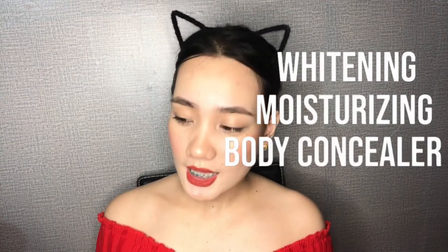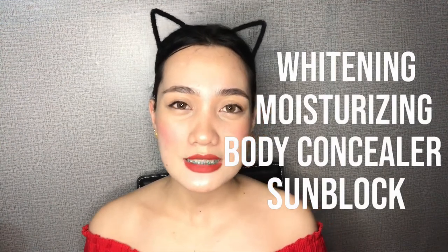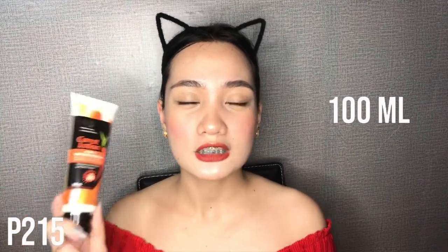So ito yung lotion na ipapakita ko sa inyo guys. This one is from GT Cosmetics — ito yung carrot lotion nila na 4-in-1. Nakita ko dito, meron syang SPF 60, super duper taas na yun kumpara sa iba na mababa lang yung SPF. Ito ay 4-in-1: meron na syang whitening, moisturizing, body concealer, and sunblock. This one is 100ml and mabibili mo sya ng 215 pesos. Available to sa Watson's.